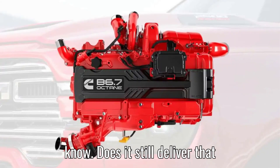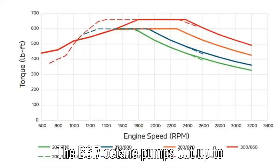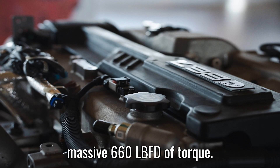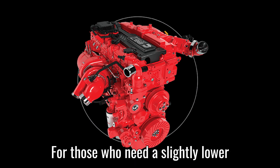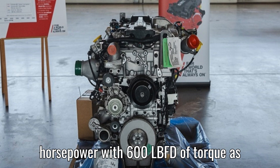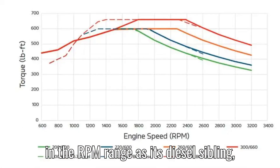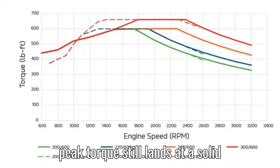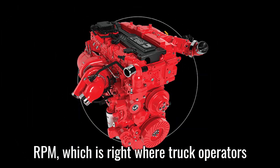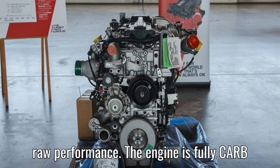Here's what everyone wants to know — does it still deliver that signature Cummins power? Absolutely. The B6.7 Octane pumps out up to 300 horsepower and generates a massive 660 lb-ft of torque. For those who need a slightly lower output, Cummins has options around 200 horsepower with 600 lb-ft of torque as well. While it doesn't hit quite as low in the RPM range as its diesel sibling, peak torque still lands at a solid 1,600 to 1,800 RPM — right where truck operators need it. And here's the kicker: no DEF, no complex emission systems, just raw performance.